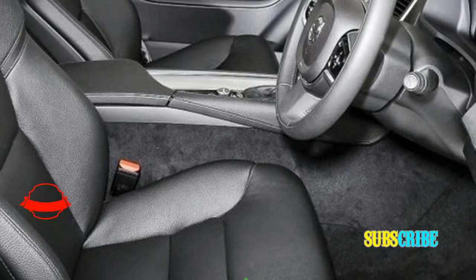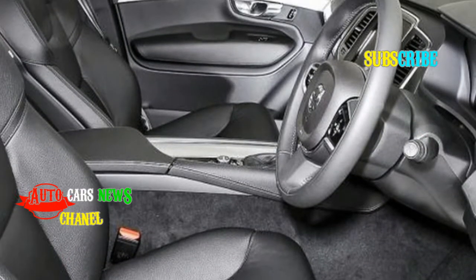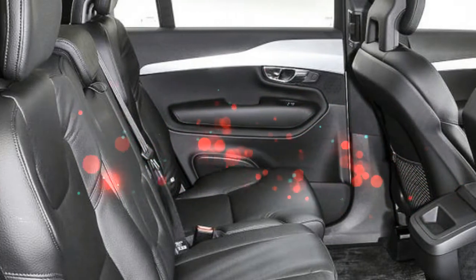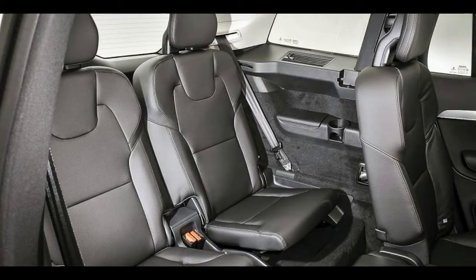The tailgate is powered as standard and can be operated with a waggled foot beneath the bumper. On the equipment front, there are three trims to choose from: Momentum, R-Design, and Inscription.